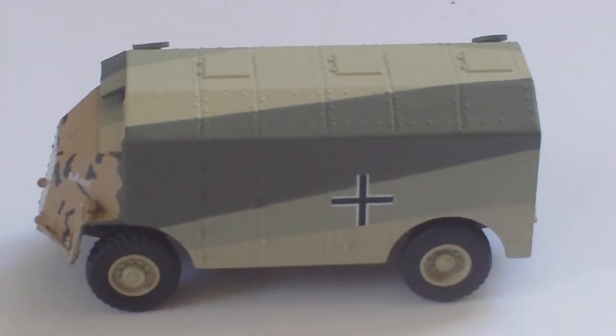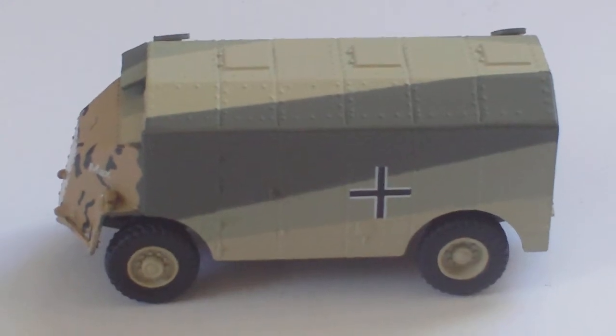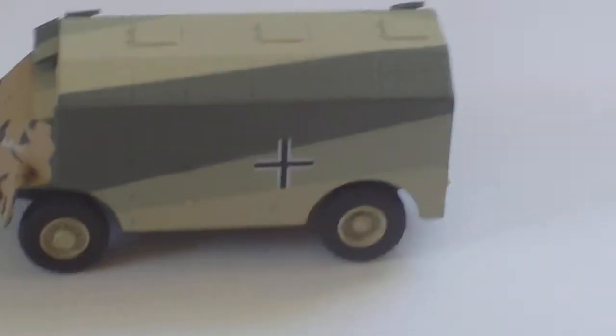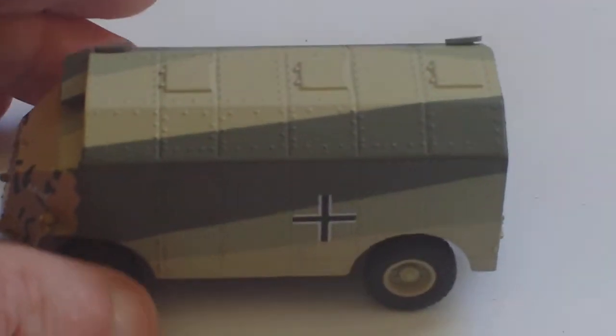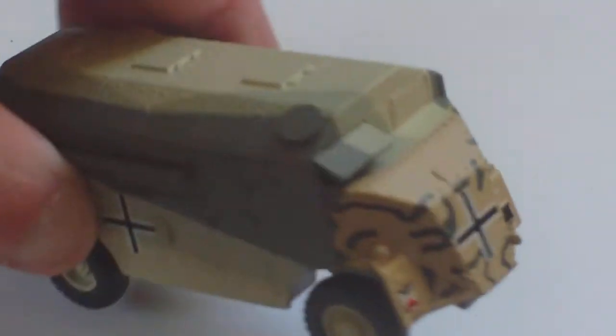Back in the day when I was a kid, if you wanted one of these models you had to buy the Airfix AEC Matador truck and the 5.5 inch gun. Then you had to build the Matador chassis, and with plastic card and the Military Modelling magazine you had to make your own really complicated angled body — it used to take hours and hours to get all those angles correct.